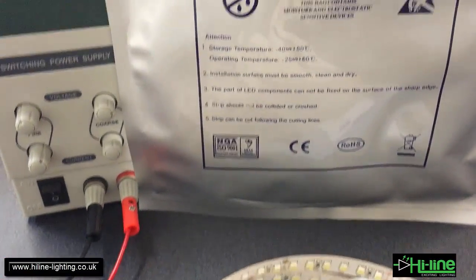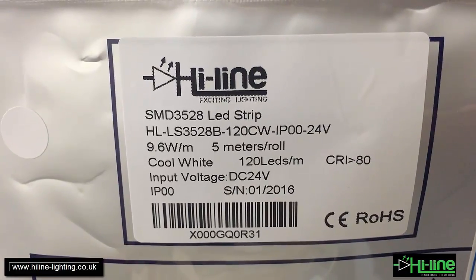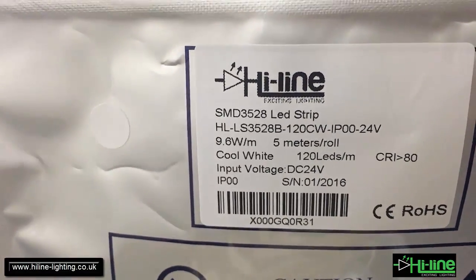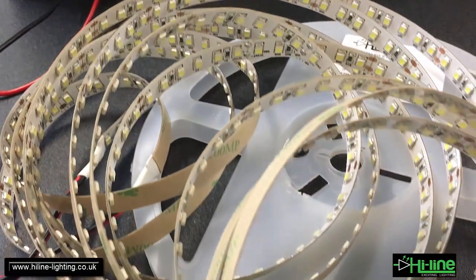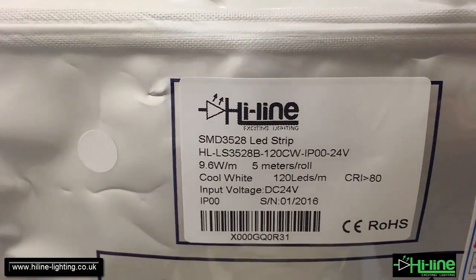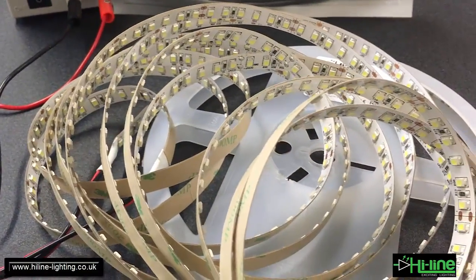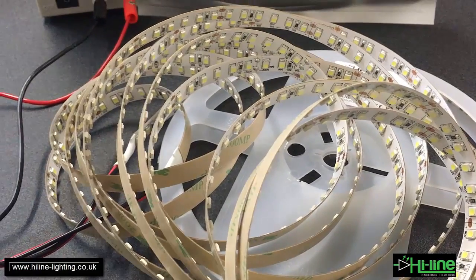This LED strip is powered by the SMD3528 LED chip and it comes with 120 LEDs per meter, so the total LEDs for the 5 meter roll is 600 LEDs. The power consumption is roughly 9.6 watts per meter, and we will power on the circuit now and check the consumption and the color of this cool white LED strip.